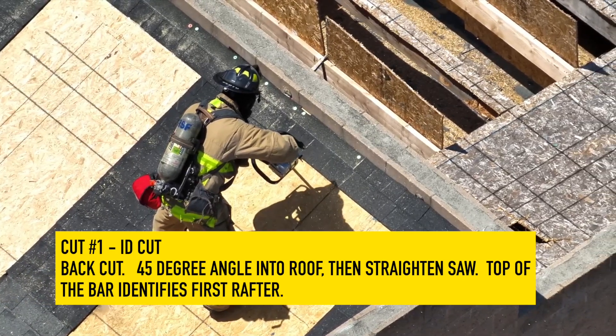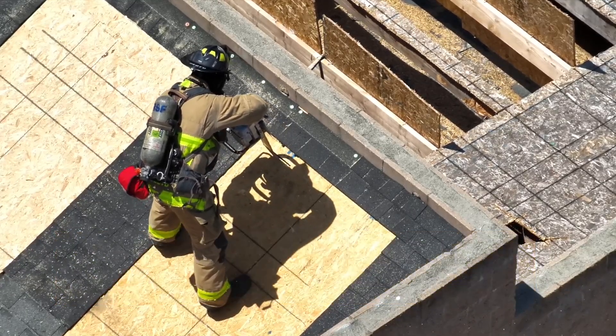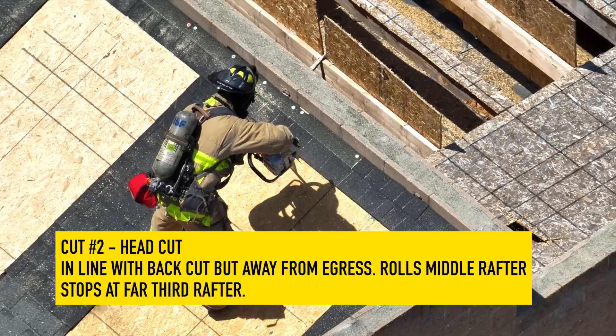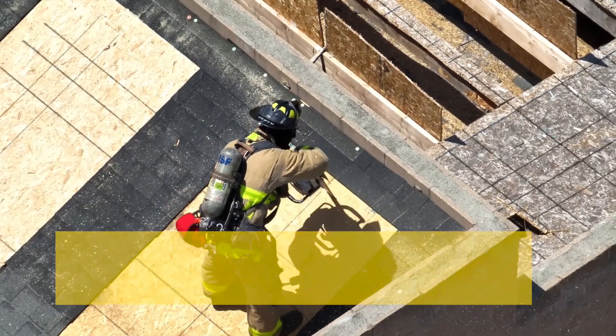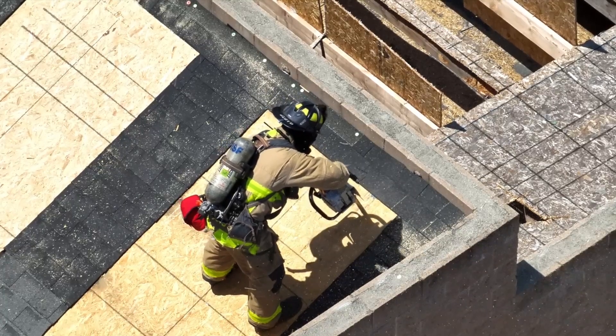The Sawyer straightens the saw, using the top of the saw bar, goes towards egress and stops at the first rafter. Without taking the saw out, the Sawyer starts cut number two — the head cut. The Sawyer stays in line and cuts away from the rafter, away from egress. When the middle rafter is reached, it is rolled. The Sawyer stops at the third rafter.